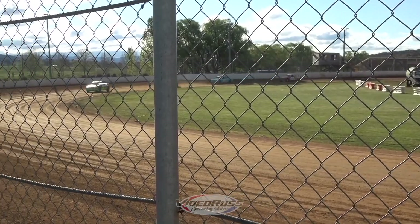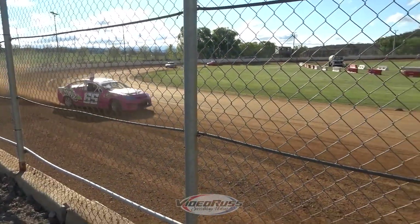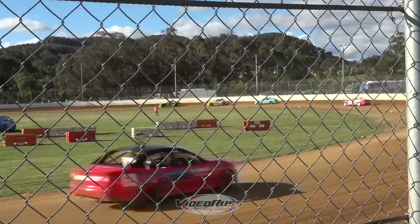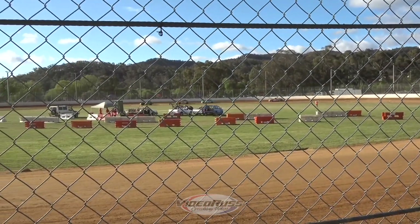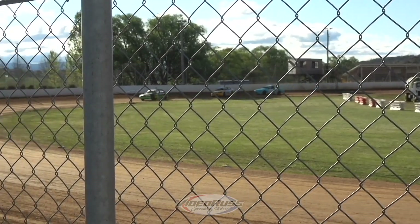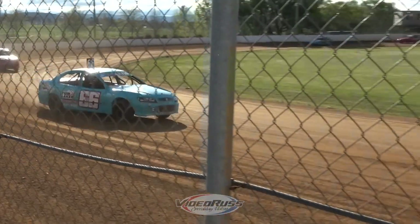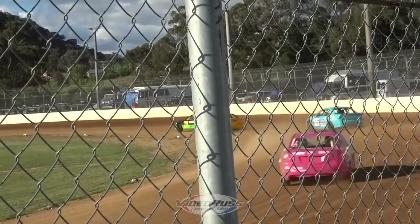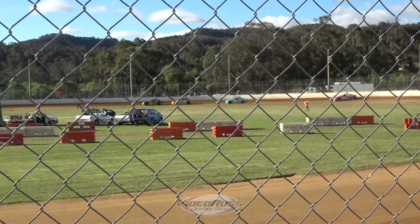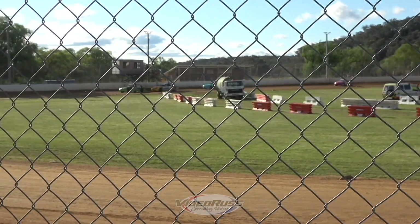Coming into turn one. Down here under the tower we've got 56, 69 and 61 from the back of the bus. 42 is trying to take the lead in that range. Oh! 42 is trying to lead in that range — oh! It doesn't make it stick.